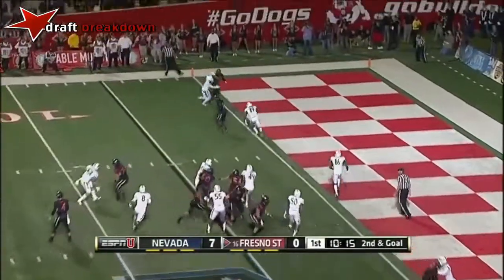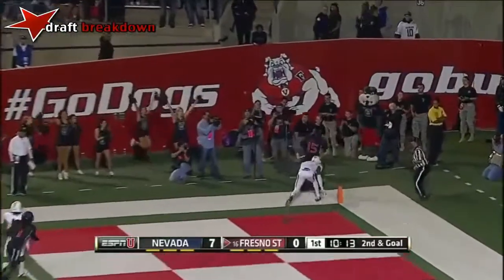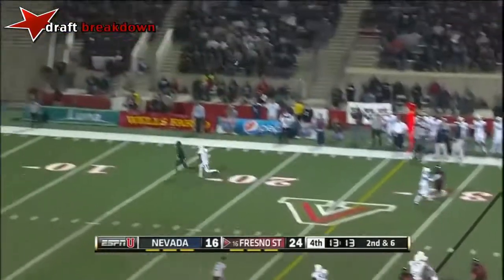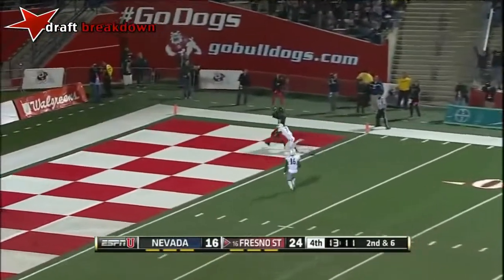On second and goal, Carr throws to the corner — Devontae. Carr down the sideline to Harper. What a night.